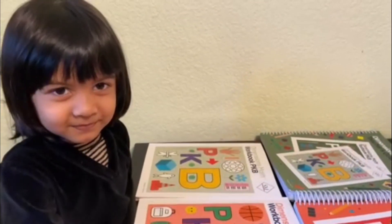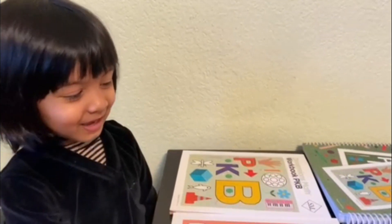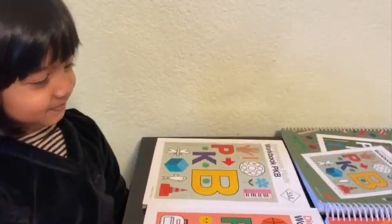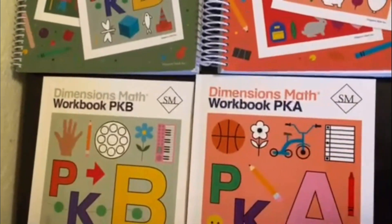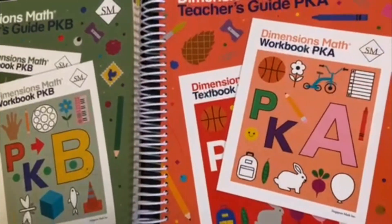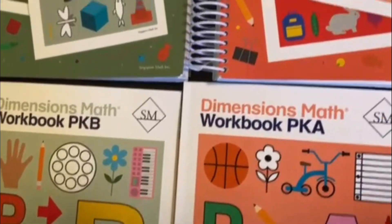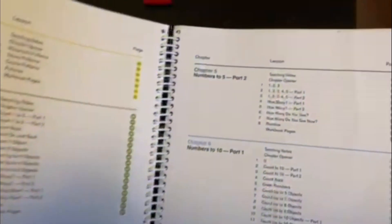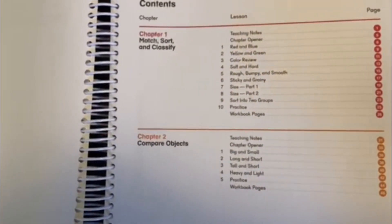Hi Nia, hi! What are you going to do today? You're gonna study. So she's gonna study today - Singapore Math. It has a teacher's guide and the workbook. She's four years old, so she's going to go with PK, which is Pre-K A and Pre-K B book. This is something that we really liked - it's very colorful, unlike the regular black and white exercise books that you might have seen. Let's take a look at the chapters.